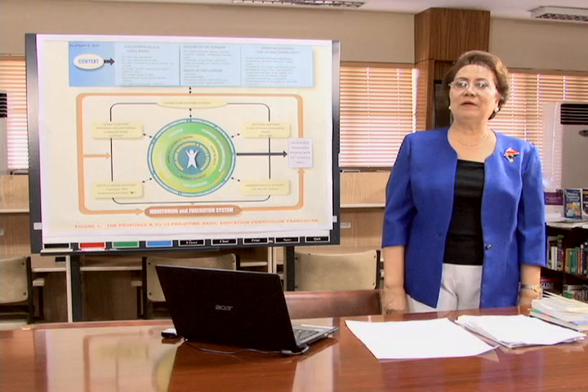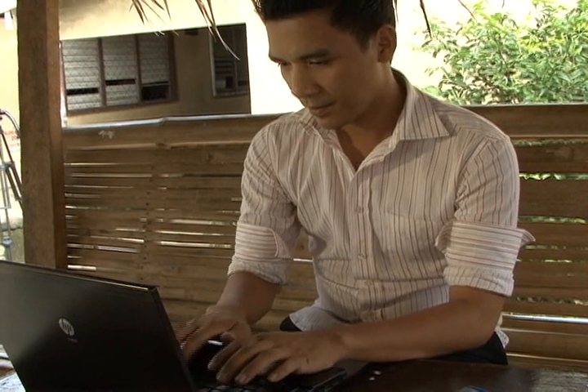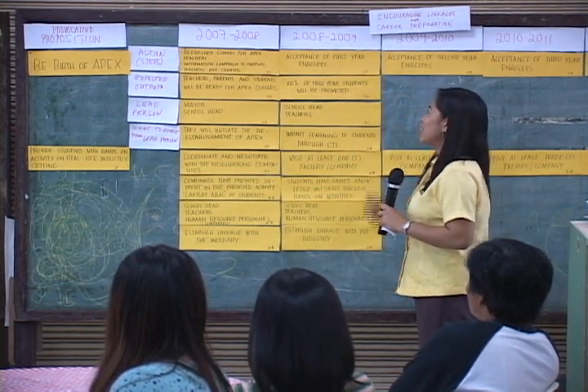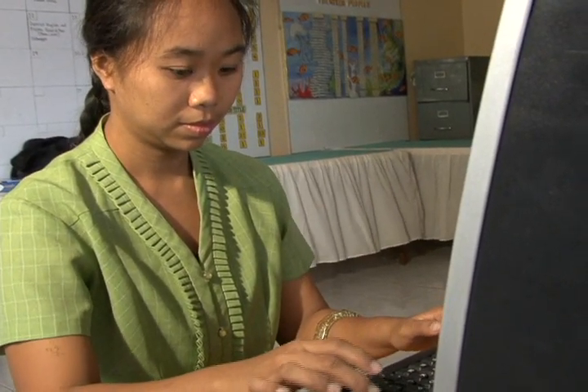Teachers of the 21st century require different levels of digital literacy in their daily activities, such as writing and submitting reports, creating multimedia presentations, and communicating or exchanging information with colleagues and students. Teachers' digital literacy can in turn be passed on to their students.